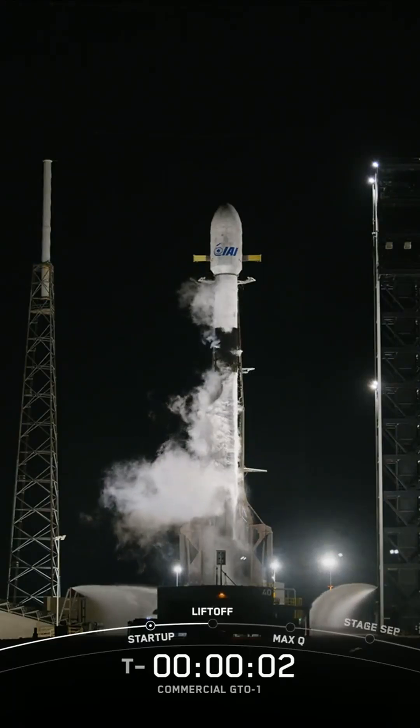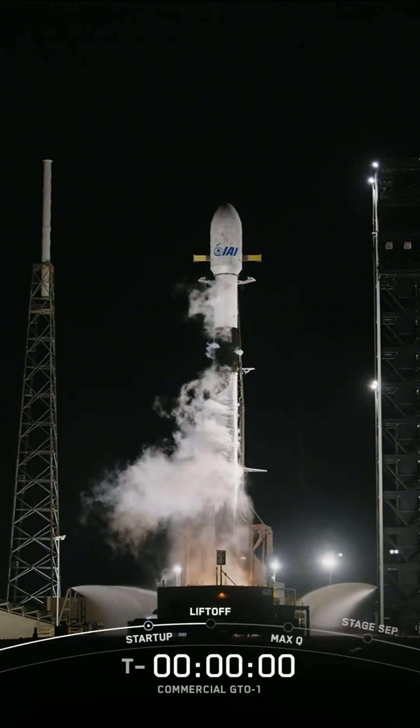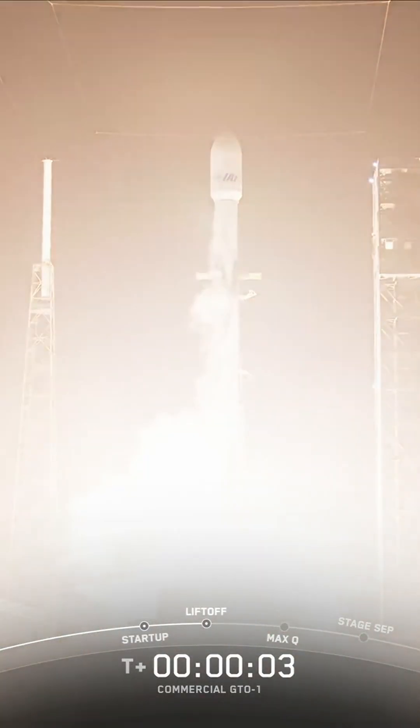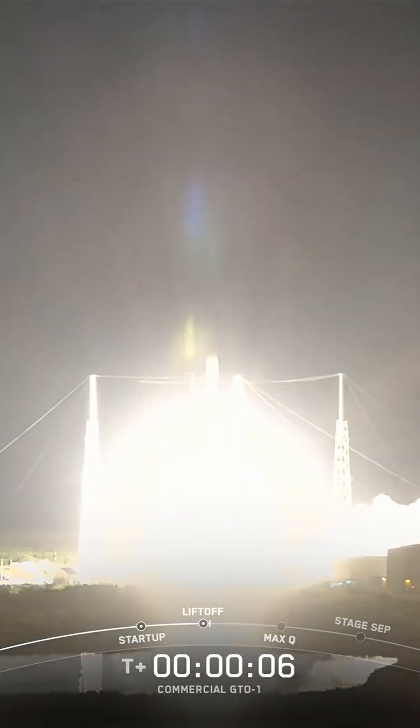Five, four, three, two, one, ignition, it's full power, and liftoff. Go SpaceX, go commercial GTO-1.